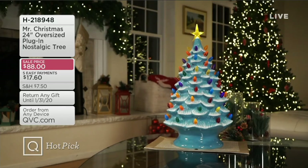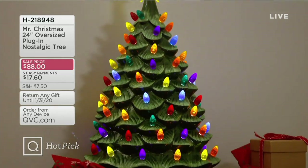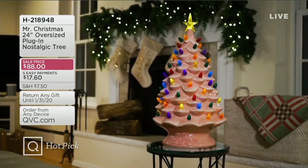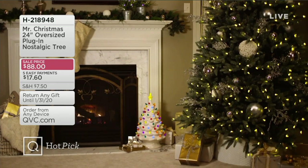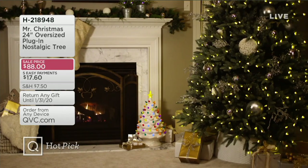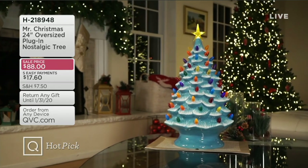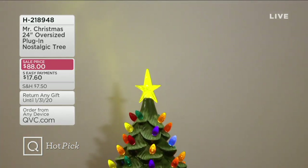Look at this tree — how big is that tree? Two feet tall, and we have one, two, three, four, five, six gorgeous trees in all different color choices. This is a very special item. It is sell priced, so if you shop for this tonight you will get 20% off that sell price and still get five easy payments on your credit card. These are phenomenal, beautiful, and the largest tree in ceramic that we carry from Mr. Christmas.